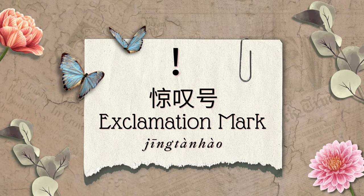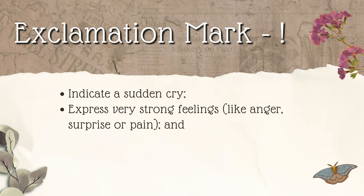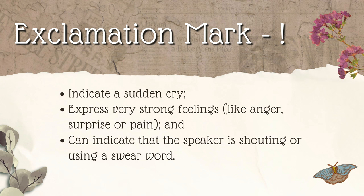Exclamation marks are used to indicate a sudden cry, or to express very strong feelings such as anger, surprise, or pain. They can indicate that the speaker is shouting or using an expletive or swear word. Here's an example: I won the auction! 我赢了拍卖！